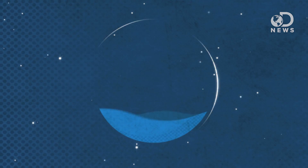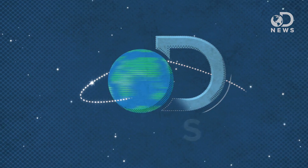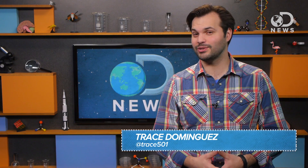We keep finding these exoplanets — we've found hundreds of them now — but once we find a planet, then what do we do? Hey everybody, Trace here with your weekly DNews space update.